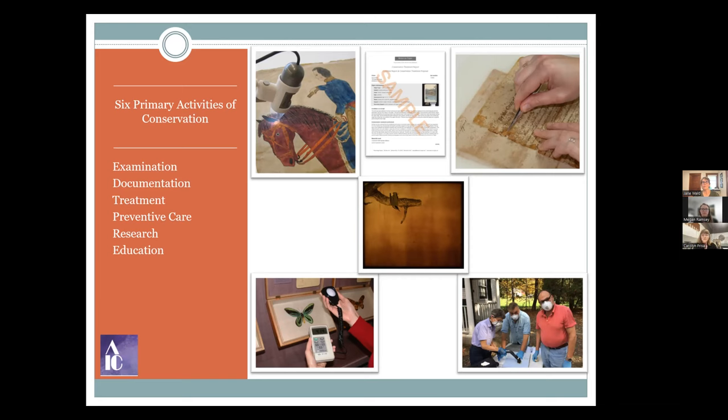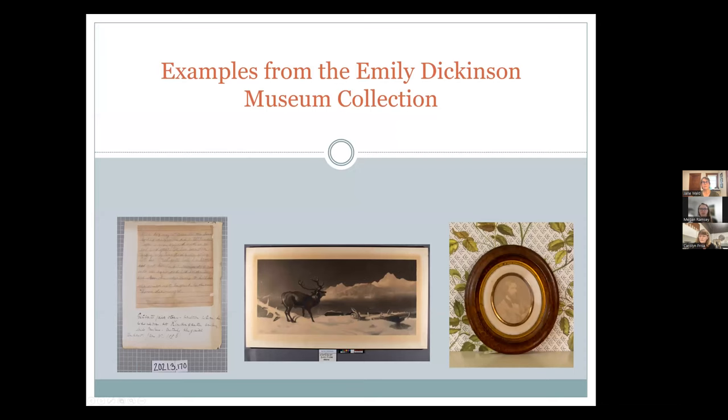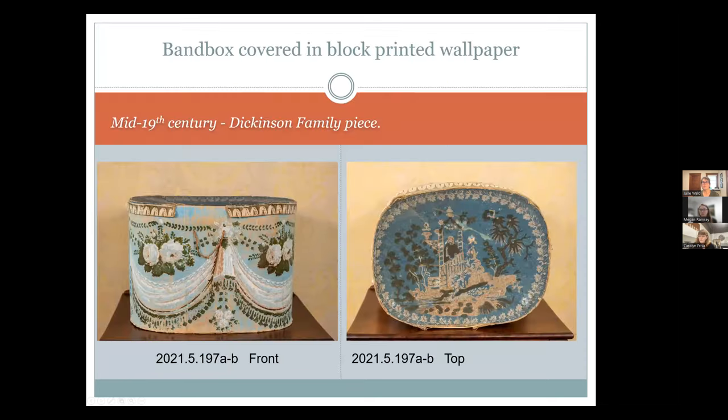The first object we'll look at tonight is a band box — a catch-all term for a decorative box, usually constructed out of pasteboard, which is just layers of paper, with wallpaper on the outside for durability during travel. Think of hat boxes. This one is a Dickinson family piece attributed to Emily Norcross Dickinson, the poet's mother. It was previously on display in the homestead parlors before the restoration, and since last year, when we reopened, it's on display in the passage on the second floor between the poet's bedroom and her mother's.